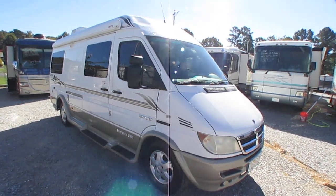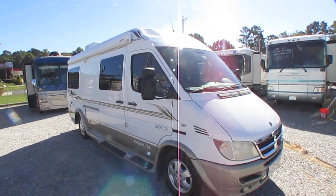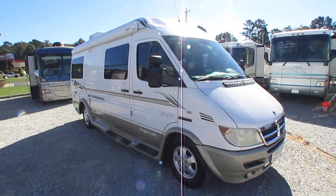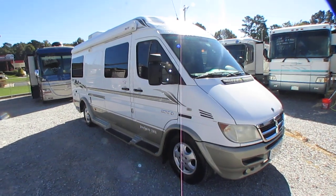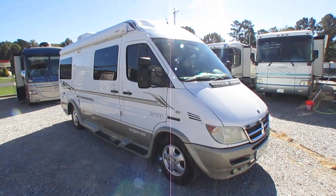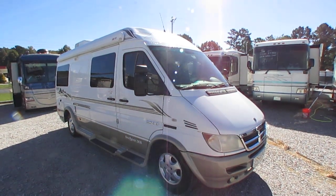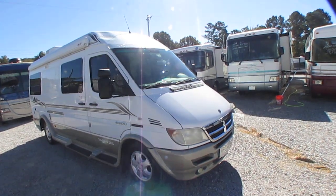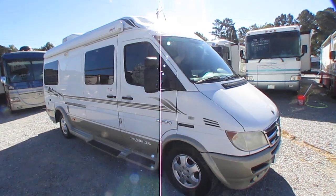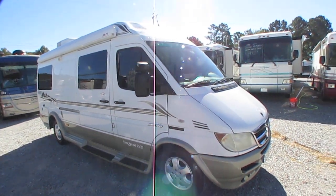This is a small 22-foot Class B camper van — probably the most fuel-efficient motorhome you can possibly drive. It's built on a Freightliner/Dodge Sprinter chassis with a Mercedes-Benz 2.7-liter 5-cylinder turbo diesel, 154 horsepower. Gets an incredible 22 miles per gallon, and the owner claims 25-plus at 55 miles an hour — and I believe him.